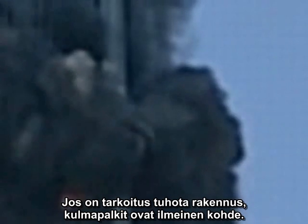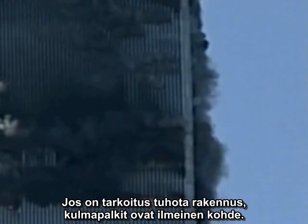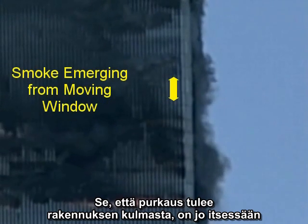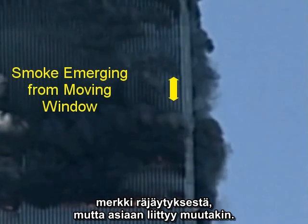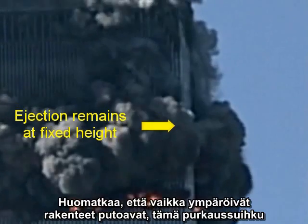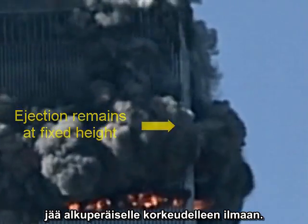The corner columns are structurally significant because they connect the adjacent wall assemblies and give the building three-dimensional stability. If anyone wanted to demolish the towers, the corner columns would be natural targets. The fact that a jet-like puff emerges from the corner of the building is evidence in itself of an explosive charge. But there's more — notice that as the surrounding structure descends, this little jet, as it plays itself out, remains fixed relative to the original structure of the building.